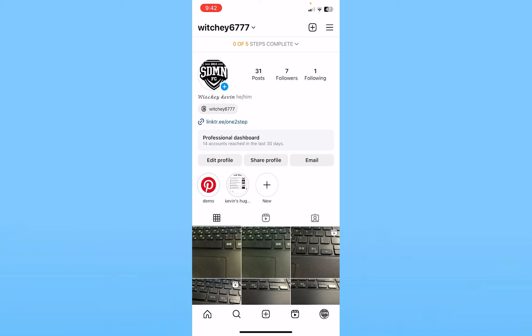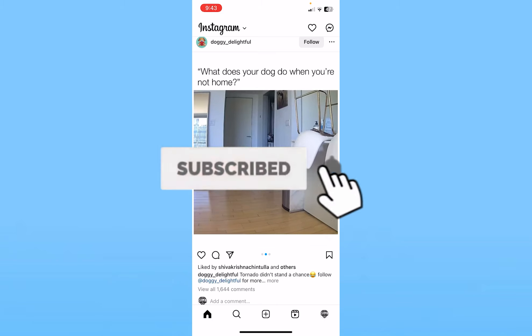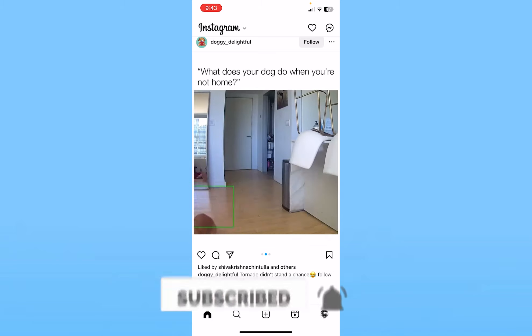So those are the ways you can get followers on Instagram: creating posts, making your account public, making Reels, and promoting your Instagram on other platforms. I hope you found this helpful. If you did, hit subscribe to our channel HowToGuide, and I'll see you guys next time.